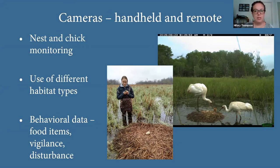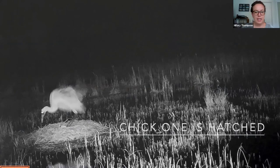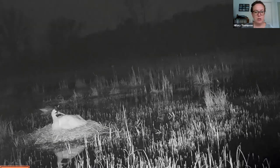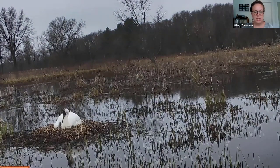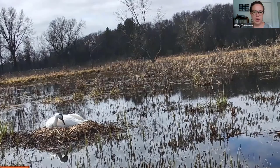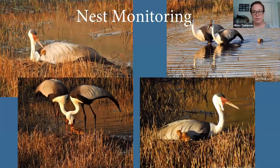We also use camera traps to collect data. For whooping cranes, we use them a lot for nest monitoring — particularly to look at if and when eggs hatch. This time-lapse from a nest camera shows chicks hatching, behavioral information, and visitors to the nest. You can see the bird pulling up vegetation to build up the nest mound taller in case water levels rise, and who's incubating when.